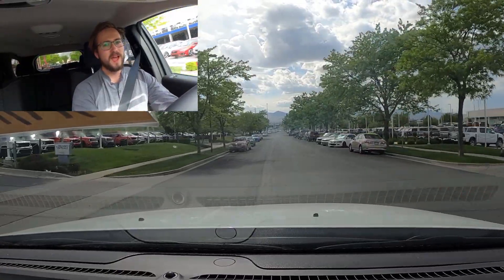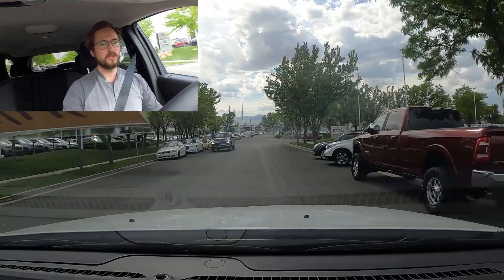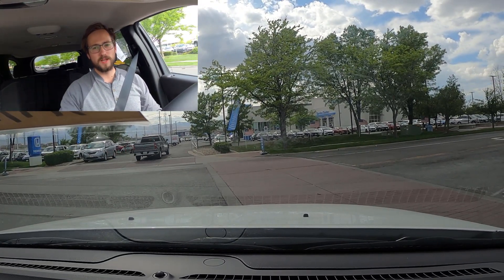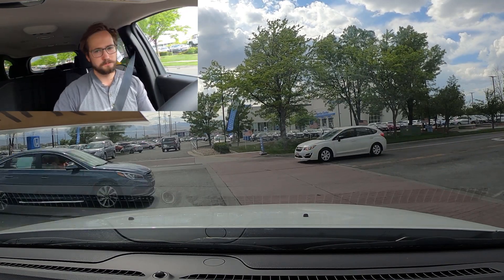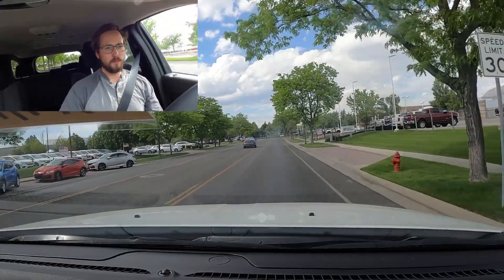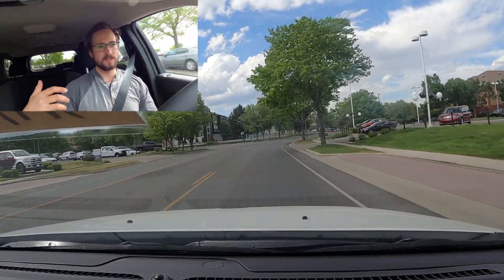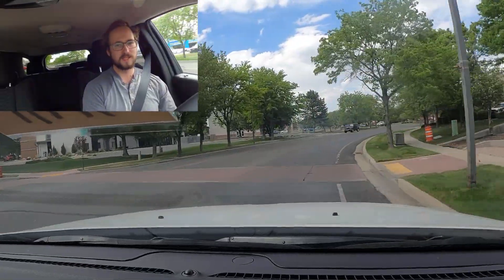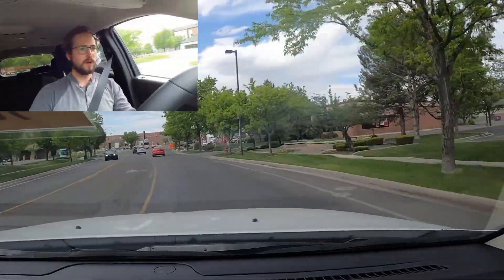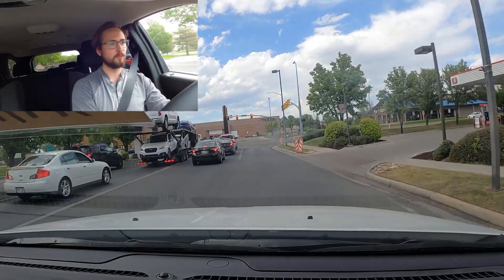We are setting off here in the 2020 Dodge Durango SXT. A big reason I wanted to review this was to cover an entry-level third-row SUV — it's not going to have all the bells and whistles of a more loaded Durango, but it still has a lot of the same utility. The ride quality is smooth — the RT and SRT have sportier suspension and ride a bit rougher. The steering is extremely light and effortless, with a little bit of vagueness that's average for an SUV in this segment.